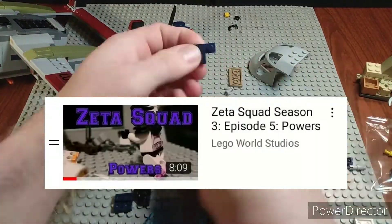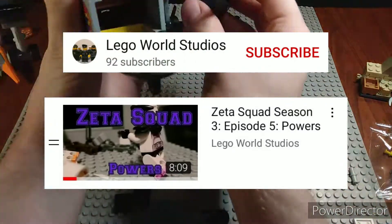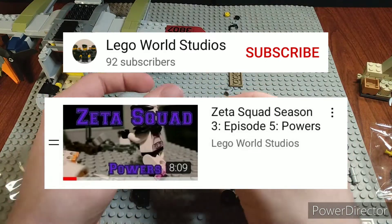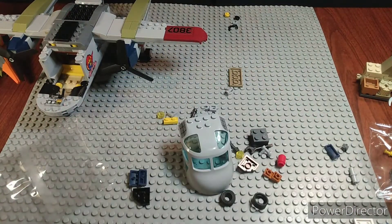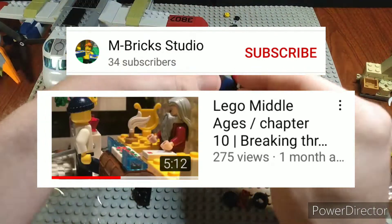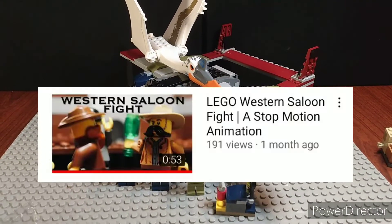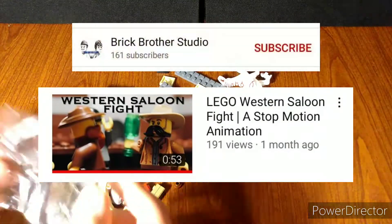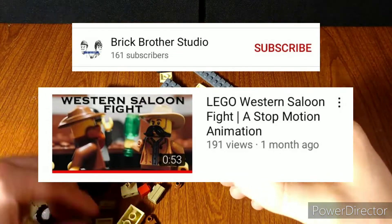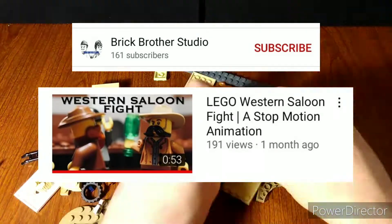In 7th place we have Zeta Squad Season 3 Episode 5: Powers by Lego World Studios. This had really cool special effects — one of the strong points — and it was a really long stop motion at eight minutes. The animation was decent and it was a good stop motion. In 6th place we have the Lego Middle Ages Chapter 10: Breaking Through by M Brick Studios, with decent animation, camera work, sound effects, and interesting voice acting. In 5th place, the Lego Western Saloon Fight by Brick Brothers Studios had great animation, epic fight choreography, and I loved the saloon music in the background — it had a great Western movie vibe and really good choreography overall.